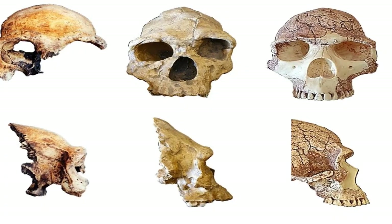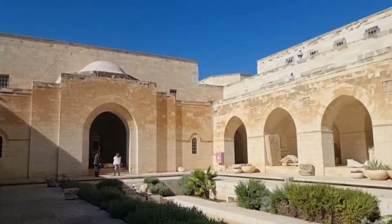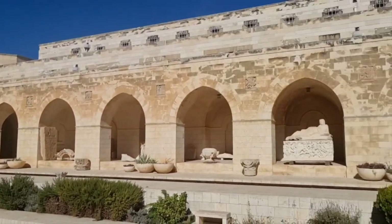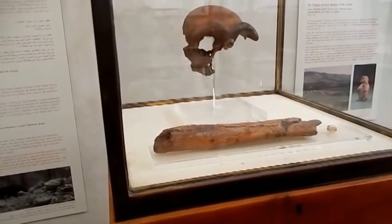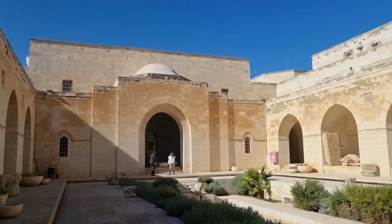Similarities with Zhoukoudian remains suggest a possible ancestral relationship. The Galilee skull, along with many of Torvil Petrae's findings, is housed in the Rockefeller Museum in East Jerusalem. A cast of the skull is on display at the Israel Museum.